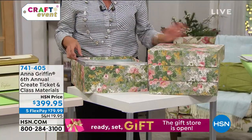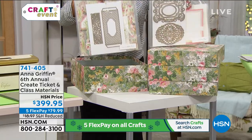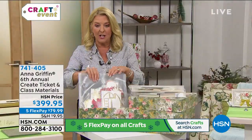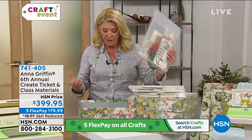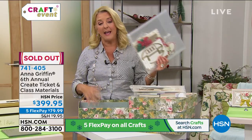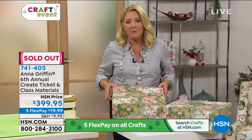What you're getting is not only a ticket to go online and spend the whole weekend learning and exploring, but you're getting these two huge boxes that come to your home. Each box goes through the classes — I couldn't get over how massive each of these kits are. Not only are they techniques, but you're getting dies and all the embellishments. These are exclusive to her event, and now they're all sold out.